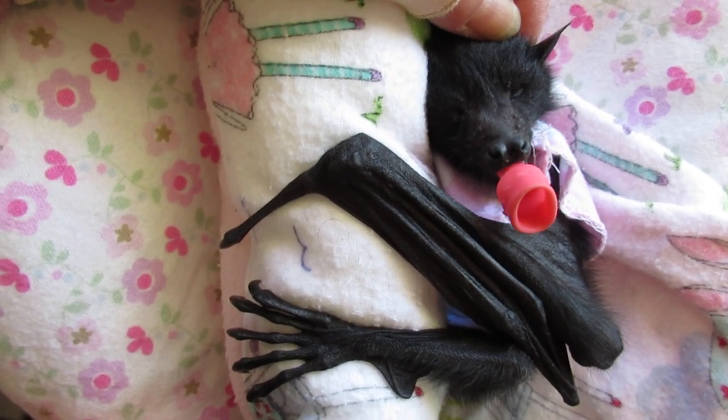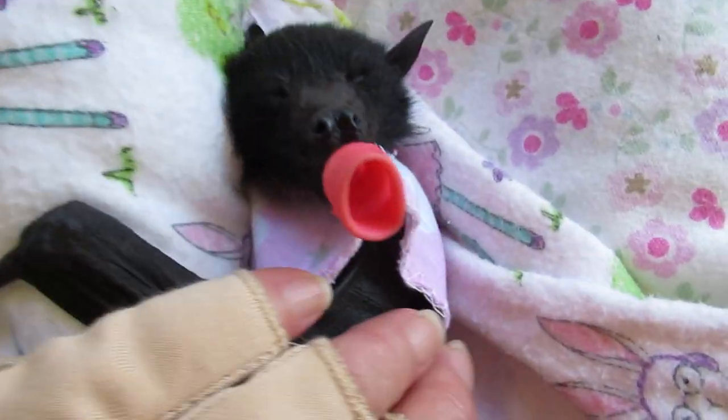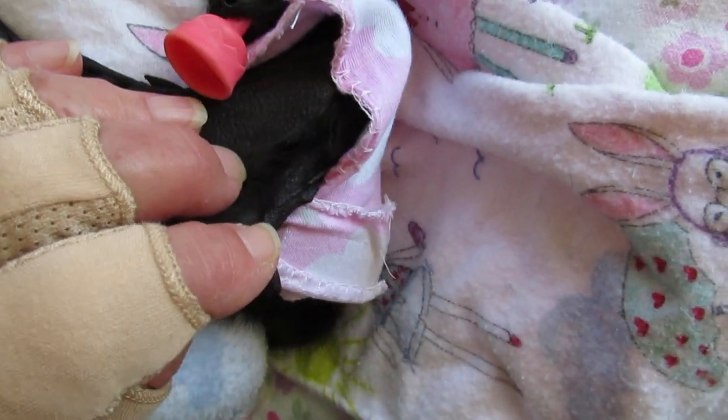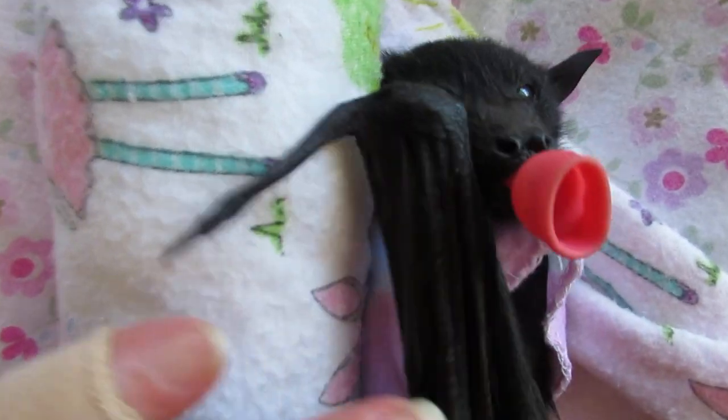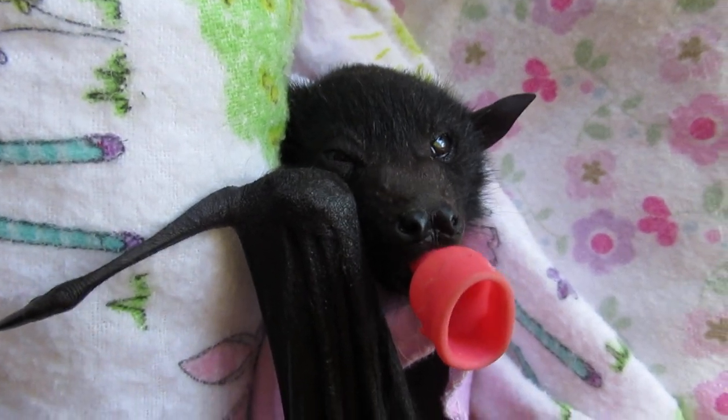She's sucking really well on a dummy. So there we go — that is a little bat dress which is super cute. You don't like your bat dress, do you, but you're gonna have to wear it for a little while anyway until things improve.